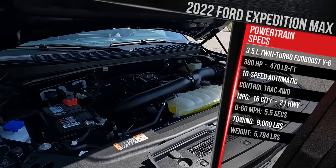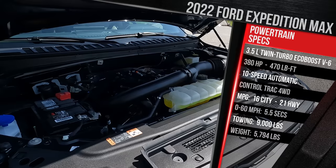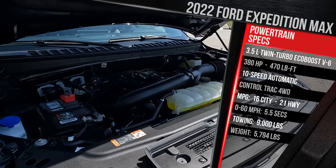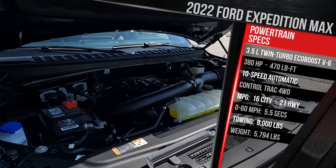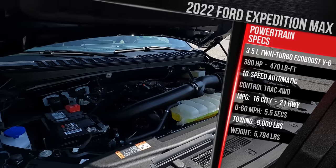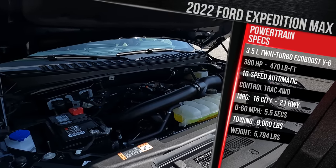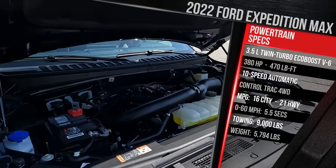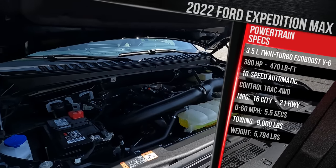Fuel economy for this Max model is rated at 16 in the city and 21 on the highway. Premium fuel is not required for this engine; however, if you go for the high-output version, Ford does recommend premium. This is a truck-based SUV built off the previous-generation F-150, which means it will tow a maximum of 9,000 pounds in this configuration — some trims can tow almost 10,000 pounds. Since this is a Max, it's almost a foot longer, meaning it weighs in at just under 6,000 pounds.